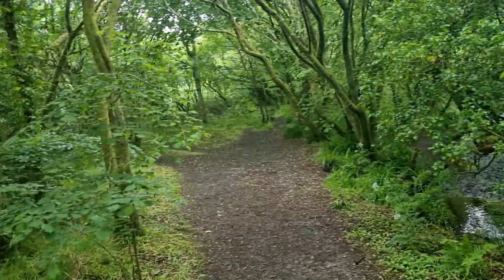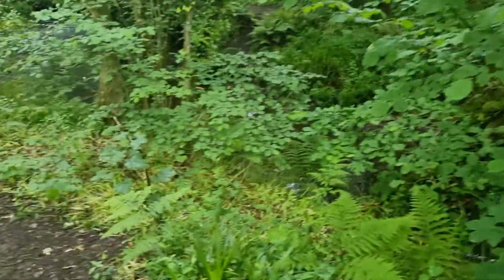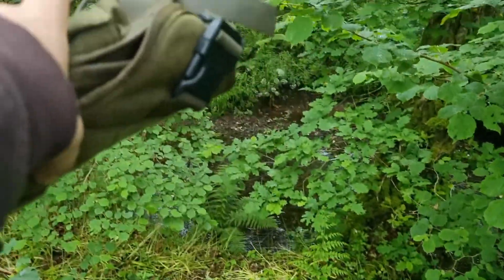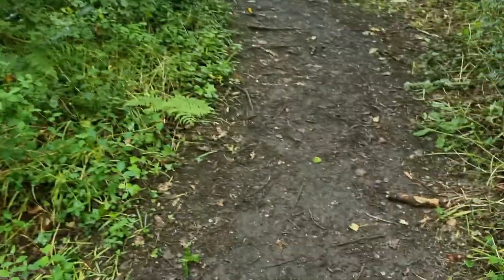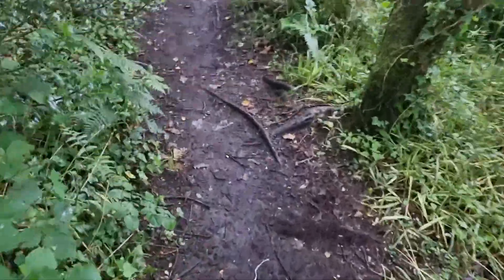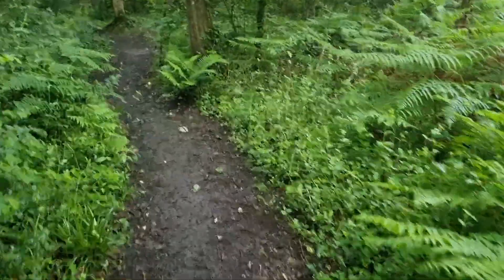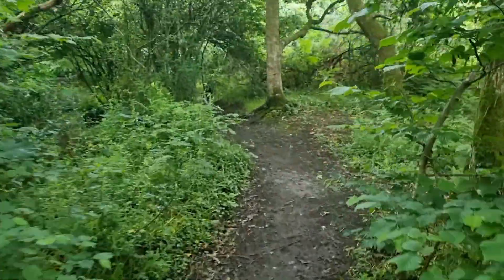I don't know if you noticed in my previous videos that these woods look different to normal — that's because I'm on the other side of the river. I walk up that side usually, but nowadays when I do my videos I've decided to walk down this bit because it's more twisty and windy, fewer people, and I think Paddy enjoys it more as well.